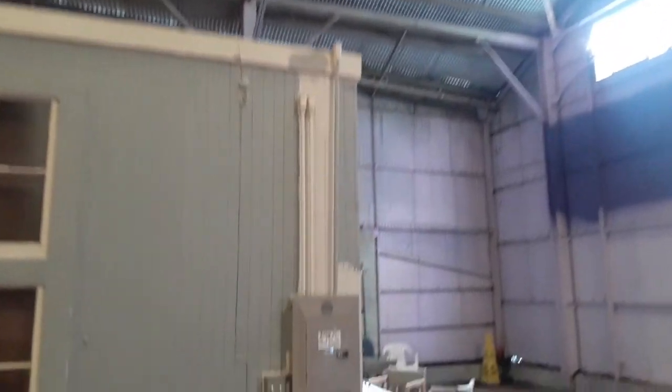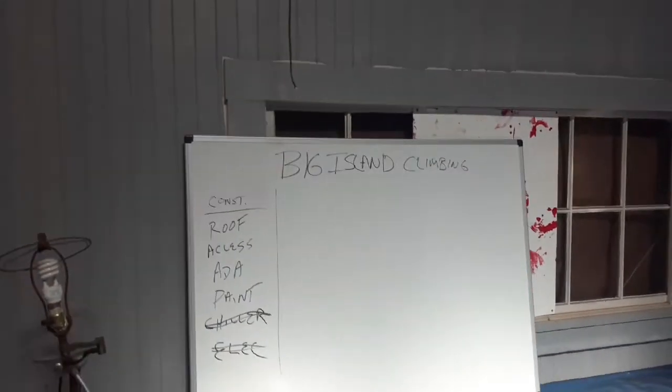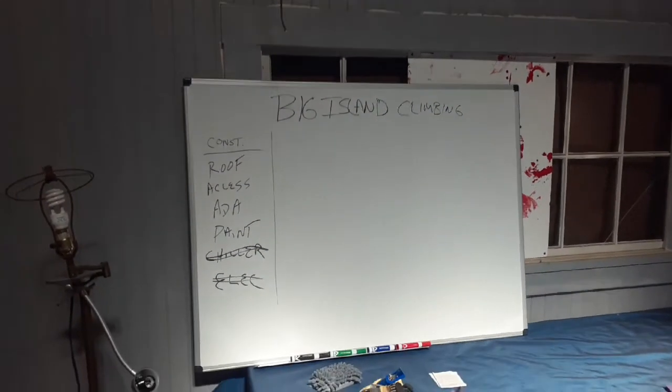The front dates to 1929. These are the office breakers, and this looks like the office area in this corner right here. There's a 'Big Island Climbing' sign, and a construction roof access area.